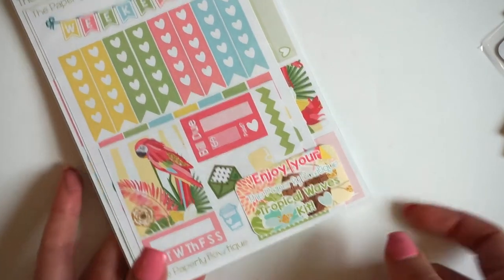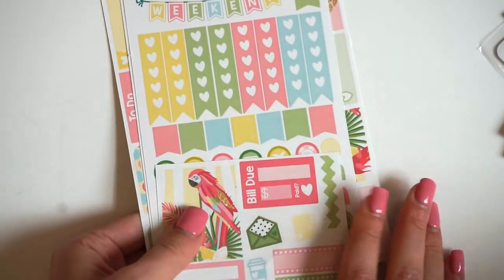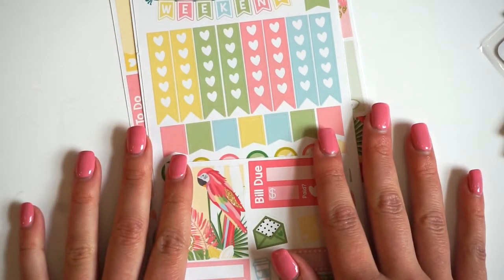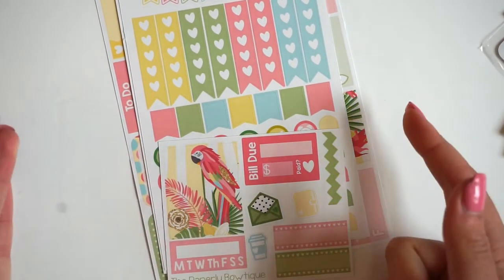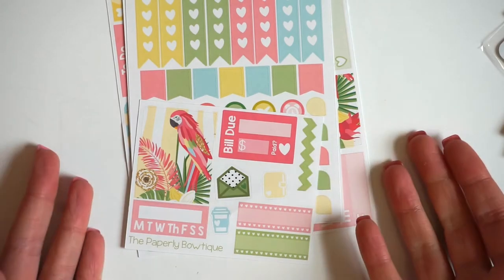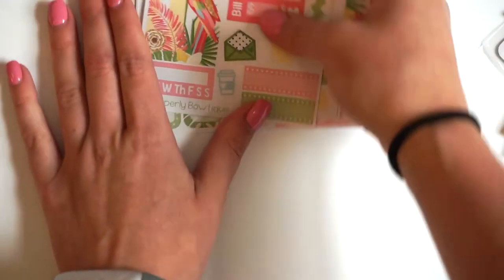The last one we're coming out with is our Tropical Waves kit. This one is so beautiful, and I think these are going to go real quick in the shop, because they're perfect for people who plan and have some white space but just want a little bit of decoration. These also fit the so-much-crafting vertical week on two page perfectly, as well as Erin Condren. These are all Erin Condren size, but you can always make anything work for any planner. If I had a personal week on one page, I could totally make this work with the grid — you can make these work for any planner, you just have to have a little bit of creativity and some scissors.